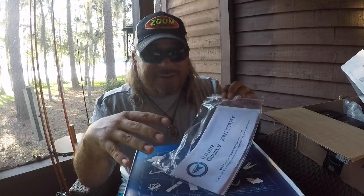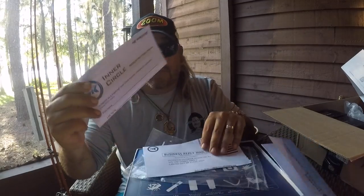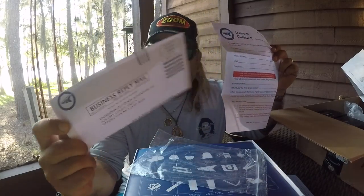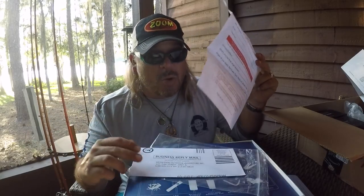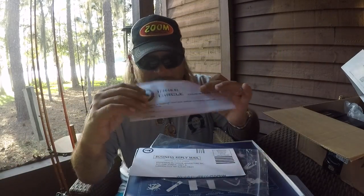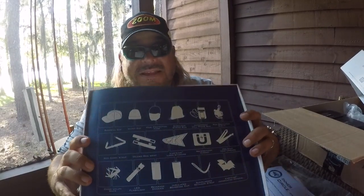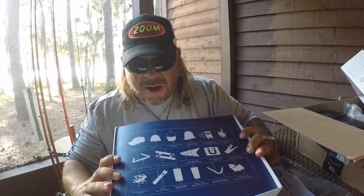The very first thing is your registration, and this is a must. When you order this Inner Circle Kit, guys, definitely crack open this registration and fill it out and send it back. It's very simple — fill out your information on the registration form, put it back in the prepaid envelope that's already postage-paid, and send it back to them so they know who you are and can put you into this membership. You've already paid for it, so you might as well do it. You've got a little blueprint of just about everything that comes in this box.